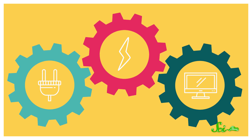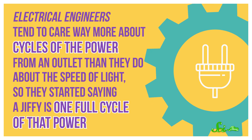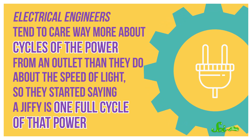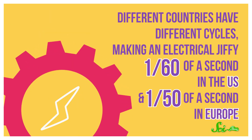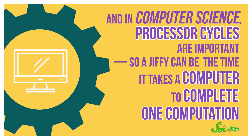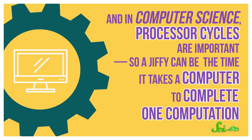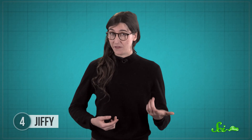The trouble doesn't stop with physicists. Electrical engineers tend to care more about cycles of power from an outlet than the speed of light, so they started saying a jiffy is one full cycle of that power. Different countries have different cycles, making an electrical jiffy one sixtieth of a second in the US and one fiftieth of a second in Europe. In computer science, a jiffy can be the time it takes a computer to complete one computation. Jiffys aren't used for anything official, but the next time someone says they'll be back in a jiff, you might want to ask if they mean a physics, engineering, or computer science jiffy — just to be safe.